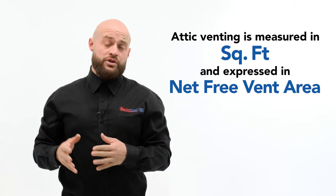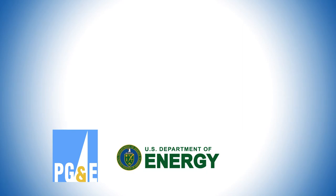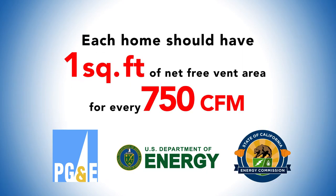Once you determine the correct size of the system you need based on the sizing principles provided on our website, you need to ensure there's adequate attic venting based on the total CFM so the system can operate at its full potential. Attic venting is measured in square feet and is expressed in net free vent area. As stated by the Department of Energy, PG&E, and the California Energy Commission, each home should have one square foot of net free vent area for every 750 CFM in the QuietCool system.